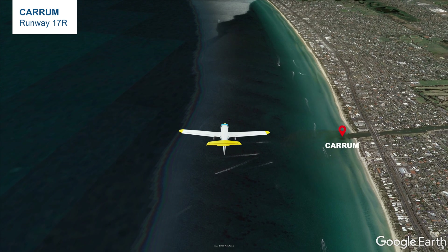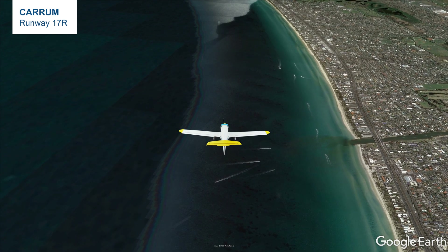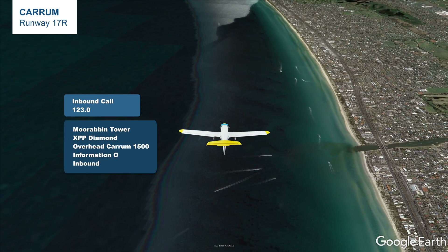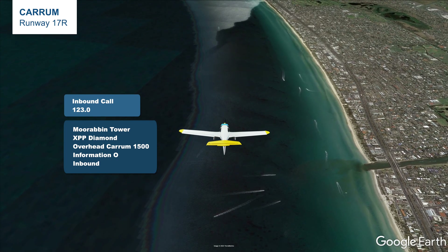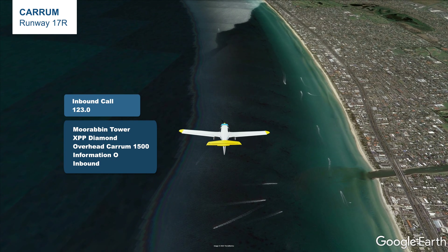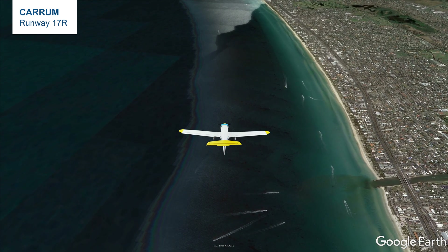When we are overhead Karam, we will make a radio call to request clearance for inbound into Moorabbin: 'Moorabbin Tower, X-ray Papa Papa Papa Papa, Diamond, overhead Karam, 1500, Information Oscar, inbound.'